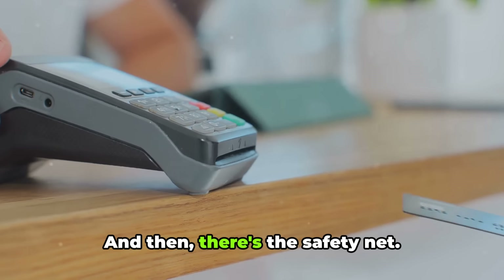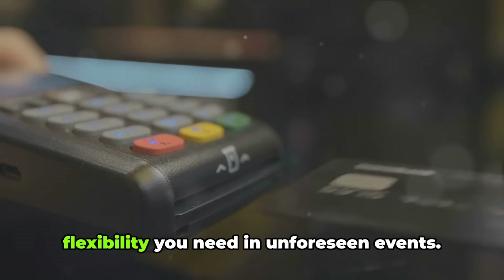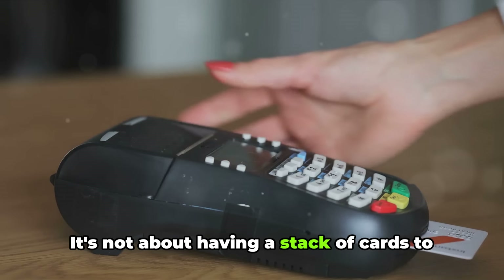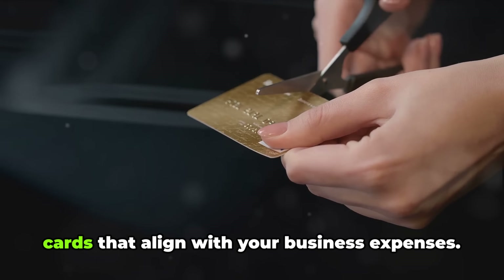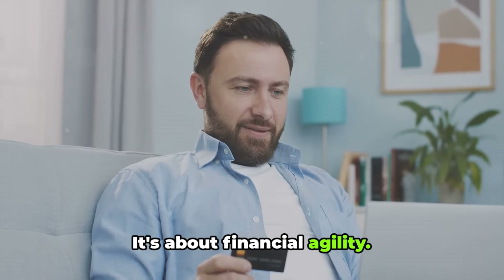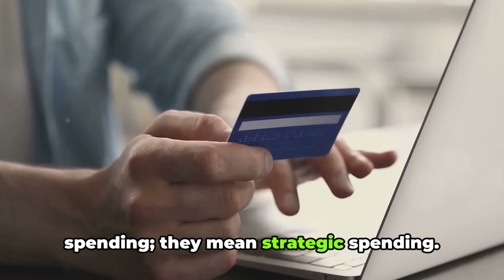And then there's the safety net. Emergencies happen, and having multiple cards can provide the financial flexibility you need in unforeseen events. It's not about having a stack of cards to flash around — it's about the strategic selection of cards that align with your business expenses. It's about financial agility. Multiple credit cards don't mean reckless spending; they mean strategic spending.